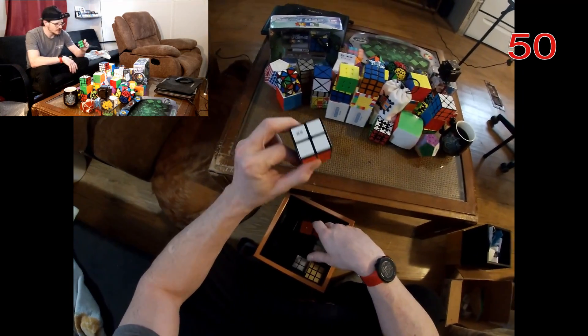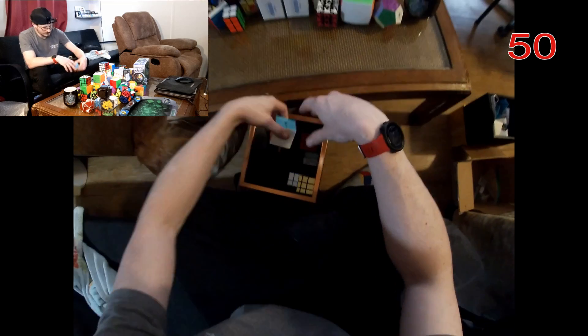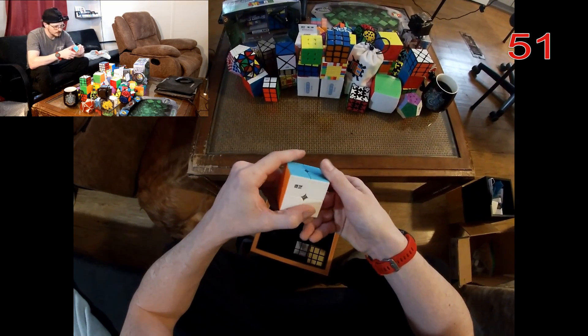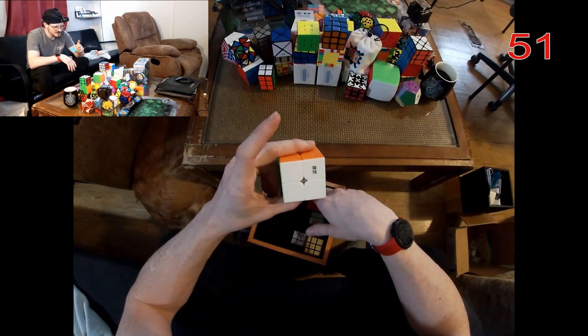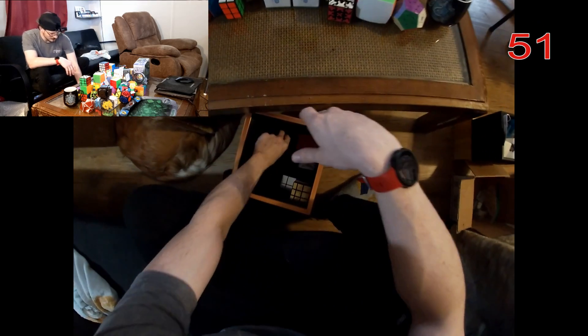Another cuboid — a 2x2x3. And another 2x2 — I think that's YJ's logo, though honestly I never can quite read those logos.